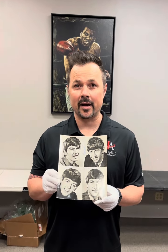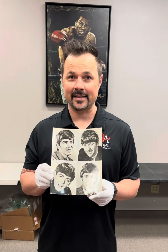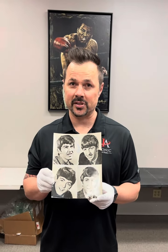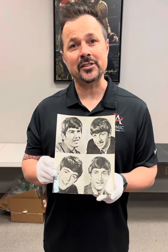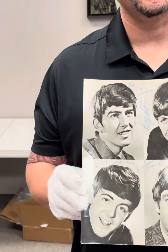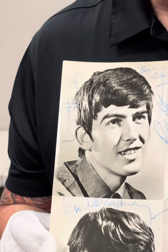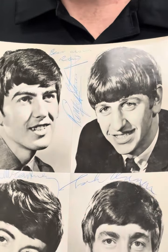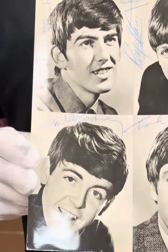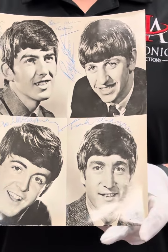It is a composite of four photographs taken by Dezo Hoffman in 1963 and was used as a publicity photo for the band. As you can see, each member has signed above or to the side of their image in blue ballpoint pen, and it's in excellent condition — these signatures are nice and controlled.